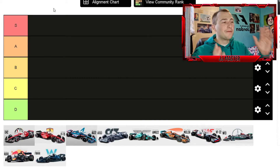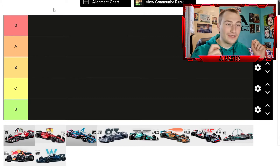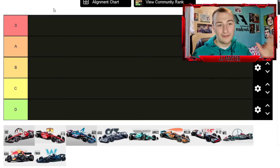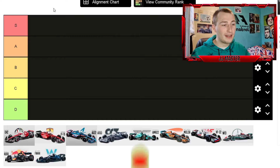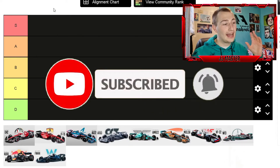Hey guys, welcome back to another video. Today I'm making my very first video on the real life Formula One 2022 season. We're finally here — doing another tier list, and today's video is going to be ranking all of the 2022 car liveries to see what my opinions are.